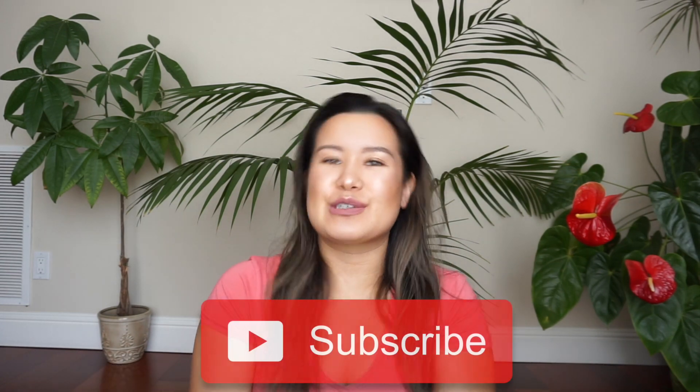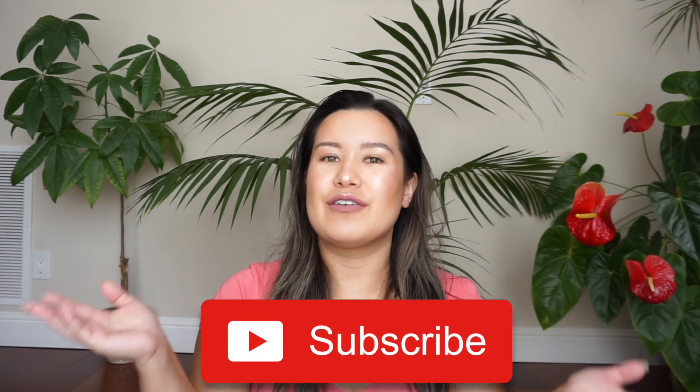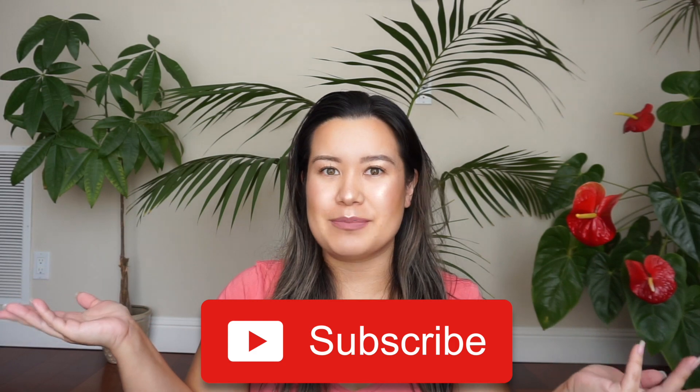But before we get into the video, please don't forget to like and subscribe to my channel so you never miss another travel tip with me and Kat.